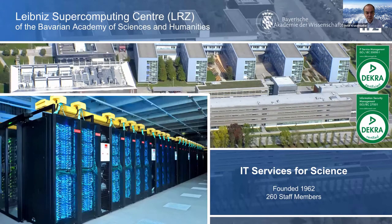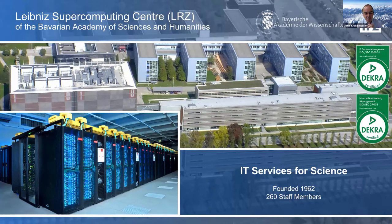This is our big machine — SuperMUC Next Generation. It's 84 cabinets, a 311,000-core pure Xeon system with no GPUs. We've been providing systems like this for decades. The center was founded in 1962.